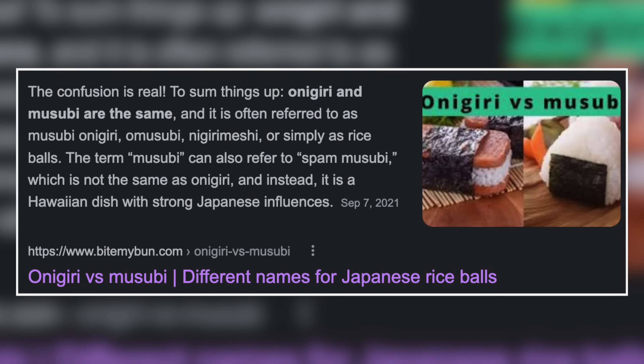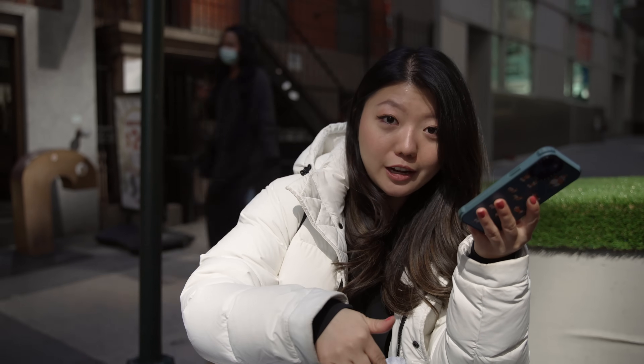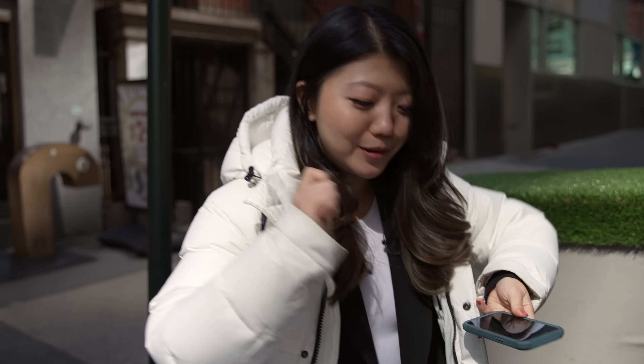Onigiri vs musubi — the confusion is real. To sum things up: onigiri and musubi are the same, and it's often referred to as musubi onigiri, o-musubi, nigiri-meshi, or simply rice balls. The term musubi can also refer to spam musubi, which is not the same as onigiri — it's a Hawaiian dish with strong Japanese influences. So spam musubi is more Hawaiian, while the onigiri musubi is Japanese rice balls. If you learn something new every day on this channel, like and subscribe.